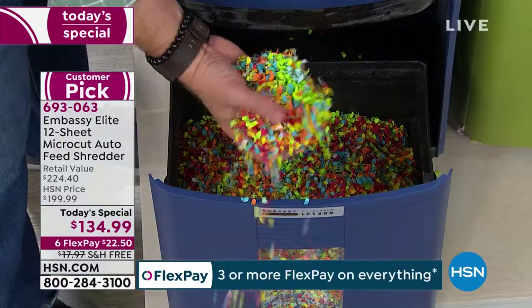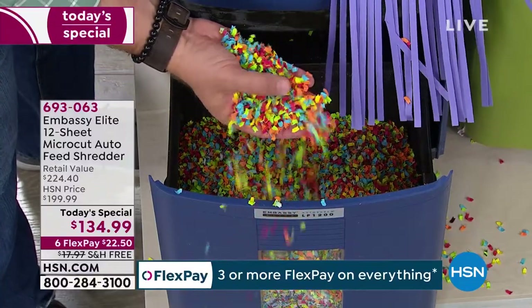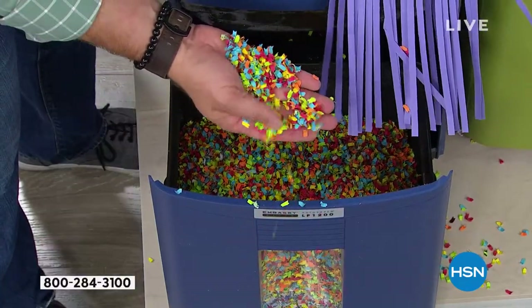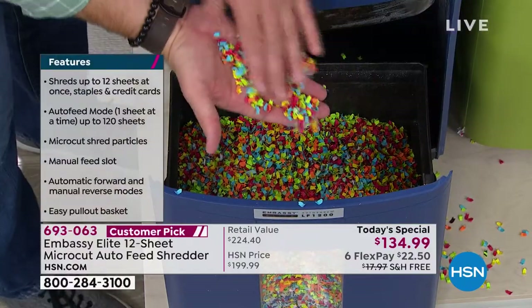I take the drawer out to the trash and what I'm throwing away is unidentifiable. This is what we mean by micro cut — this is strip shred from the 70s, and this is how fine it is. Can you tell me which one's a medical record, which one's a tax document? You can't, and nor can you piece it together. That's why you want a micro cut shredder.